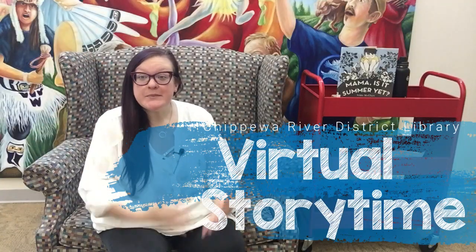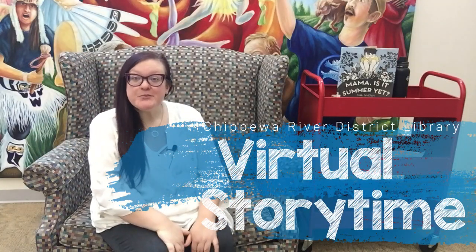Hello friends and welcome to virtual storytime at the Chippewa River District Library. Will you join me in singing the hello song? Hello friends, hello friends, hello friends, it's time to say hello. Welcome to storytime.